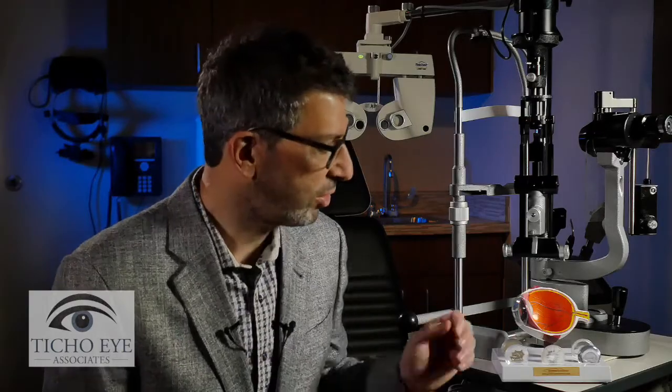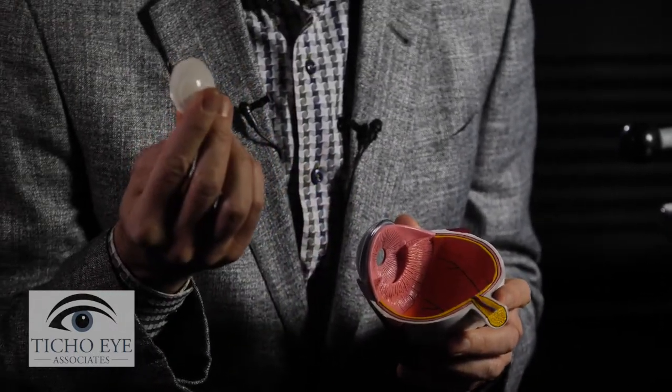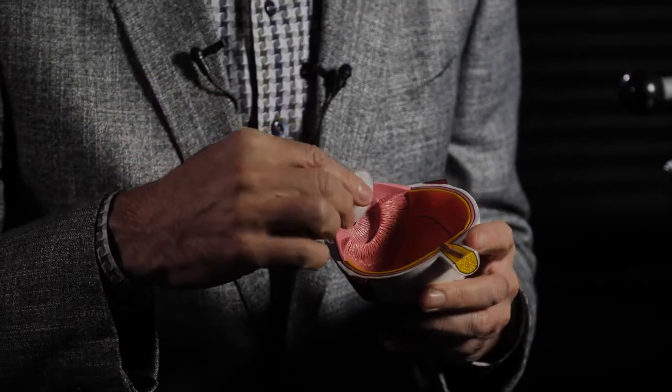Remember, the cataract is a cloudy lens, and the lens is supposed to help the camera focus. When we take the cloudy cataract lens out, we have to replace it with something. In the old days, they would use cataract glasses — those coke bottle glasses you might remember from your grandparents' days. But these days, we put an implant lens back inside the eye to replace the lens we took out.